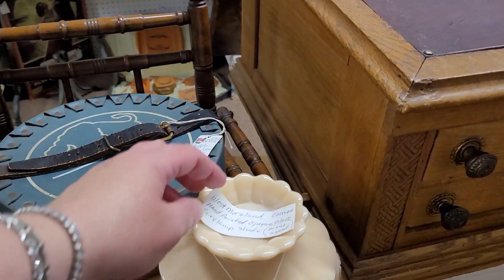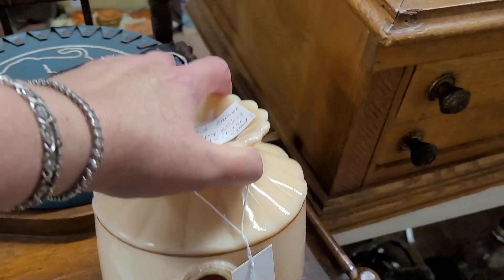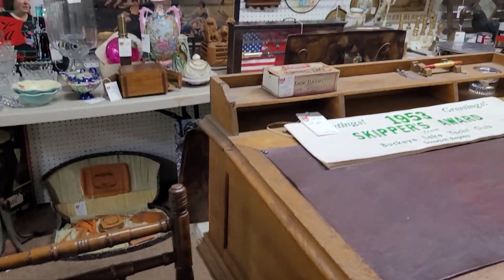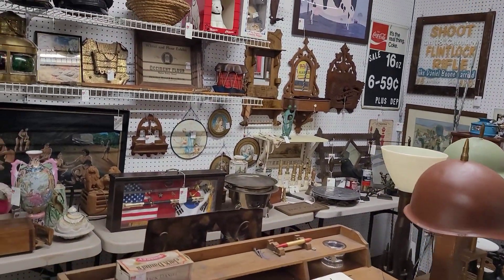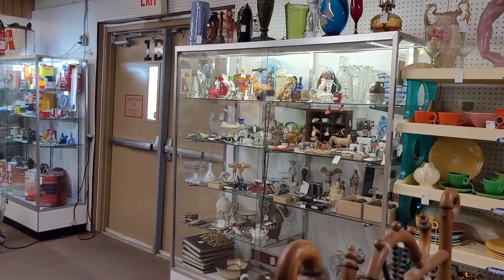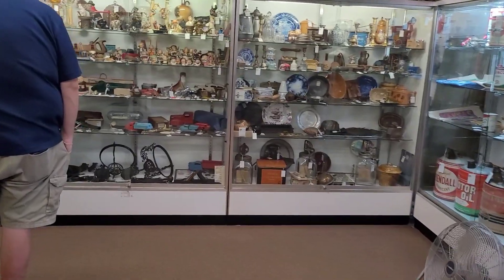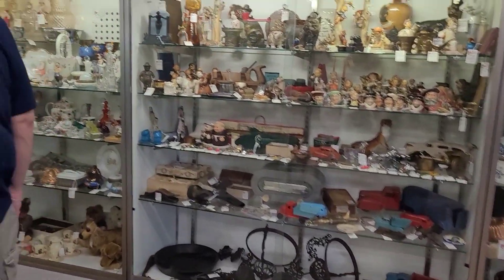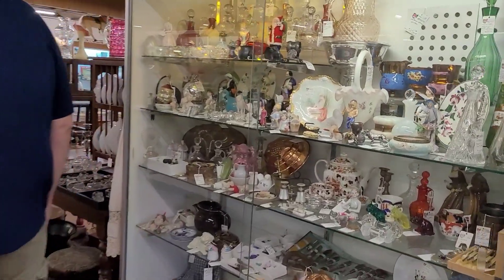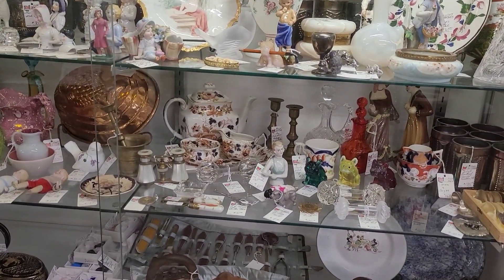It's a Westmoreland lampshade — 1978, I think. Hand painted. This place is just amazing, it's so big. It's a lot to take in right now, but it's really cool to see all of it. We've been working our way down these showcases here. There are a lot of things here I've never seen before, and that's always fun.